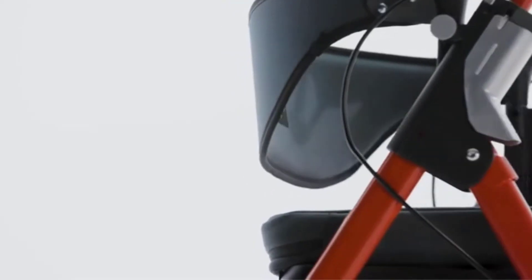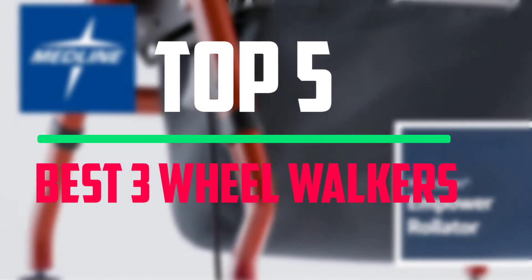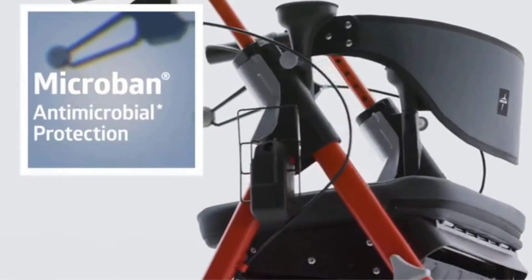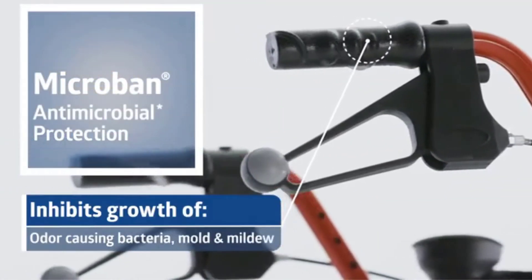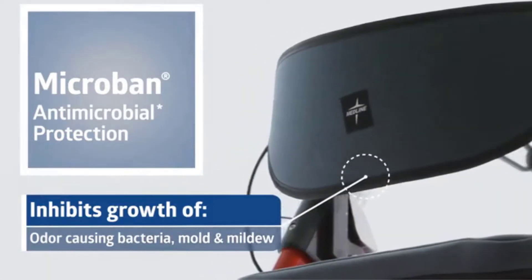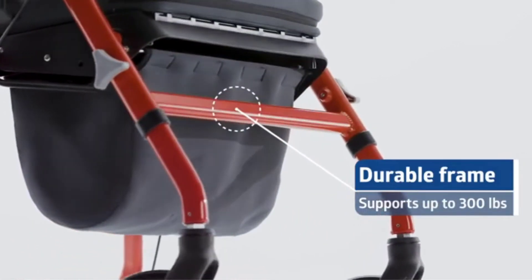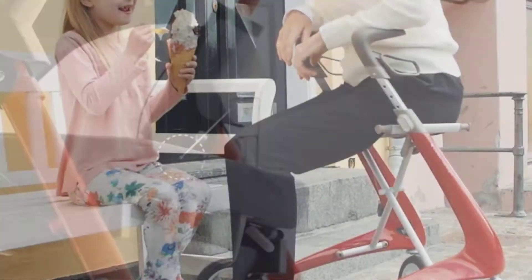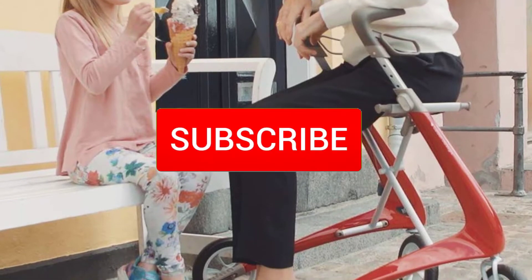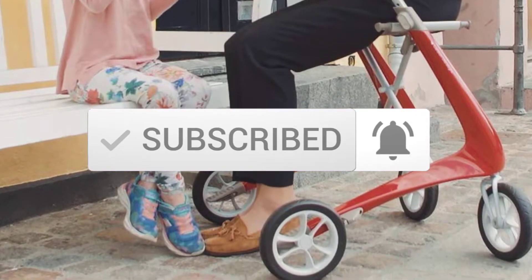Hello everyone! Welcome to our new video. Today we'll take a look at the top 5 best 3 wheel walkers available on the market. I tried to make the list based on their popularity, quality, price, durability, user opinions, and more. If you need more information about these products, please check the link in the description section below. Make sure you subscribe for more videos. Okay, so let's get started.